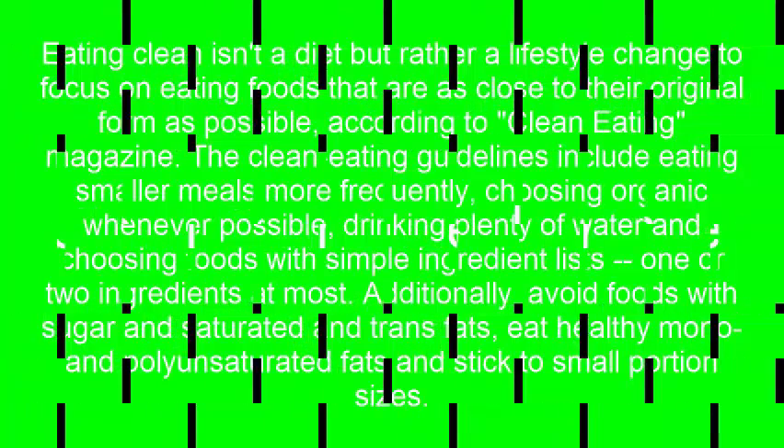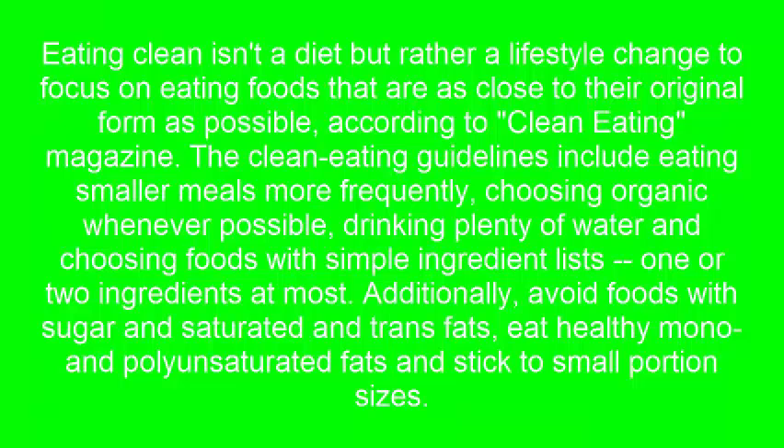Clean Eating Meal Planner. Eating clean isn't a diet but rather a lifestyle change to focus on eating foods that are as close to their original form as possible. According to Clean Eating Magazine, the clean eating guidelines include eating smaller meals more frequently and choosing organic whenever possible.